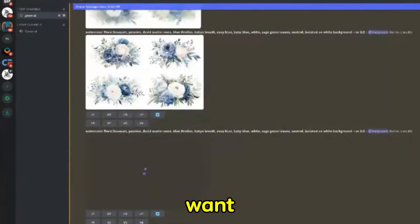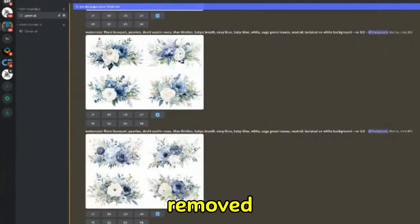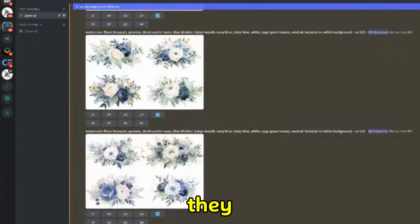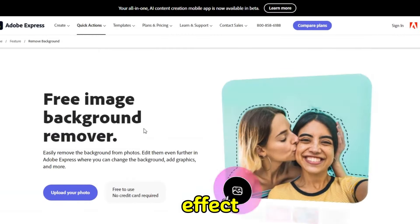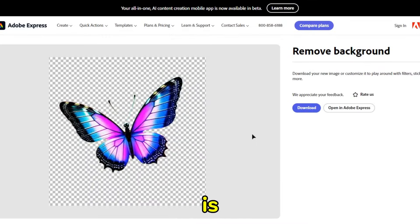Once you've got the results you want, your image is likely to come back with a background which will need to be removed. For clip art, your customer will expect to see a transparent background so they can easily add it to their creations. Adobe Express has a free background remover which you can use to automatically give your artwork this effect. Run the image through the tool and you're ready for the next stage, which is upscaling.